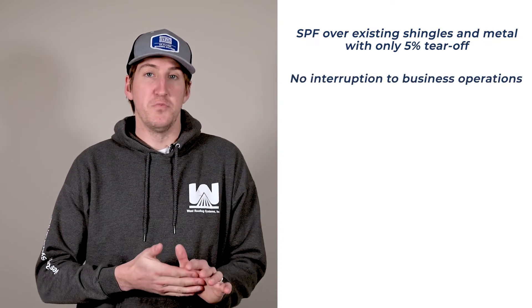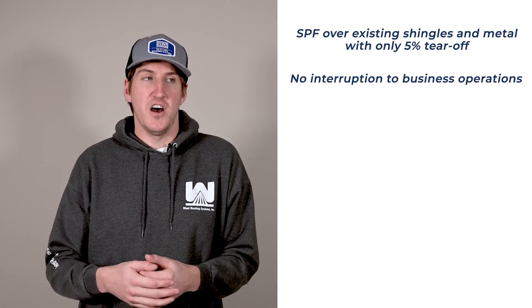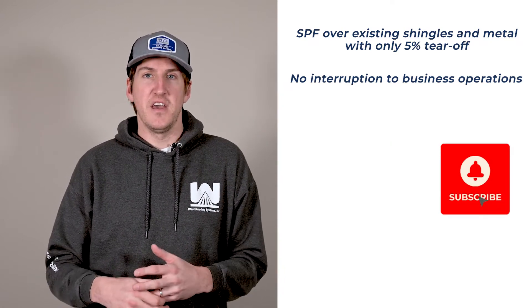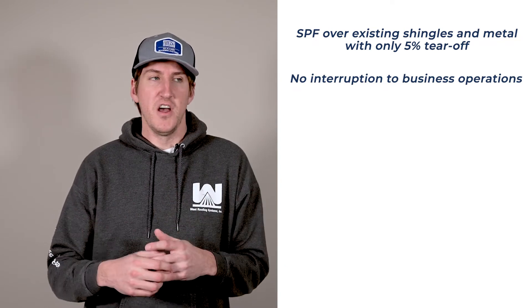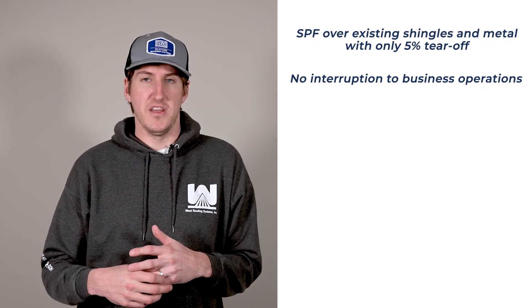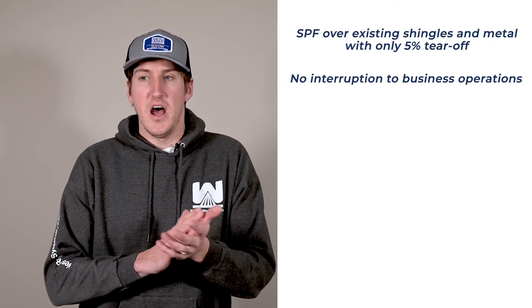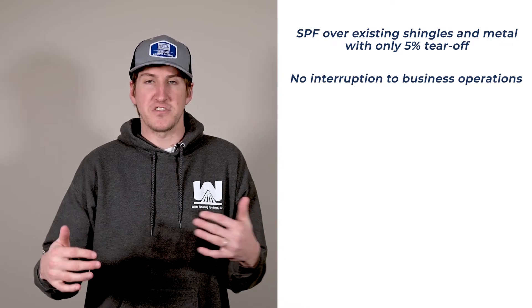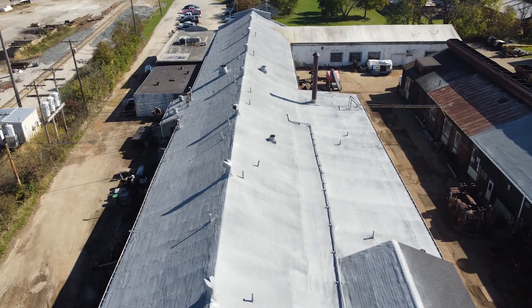There was no interruption to business operations. There were constantly forklifts driving around and cars going around the project area, but when you don't have a lot of tear-off, it's a benefit to the client — we're in and out real quick. There were three separate roof sections: metal, shingle, and just a little bit of removed shingle with the cover board.